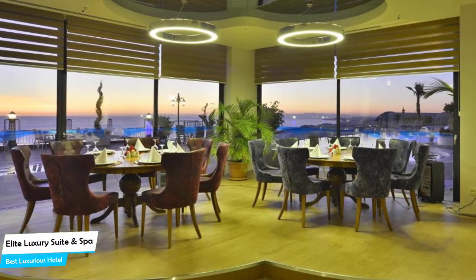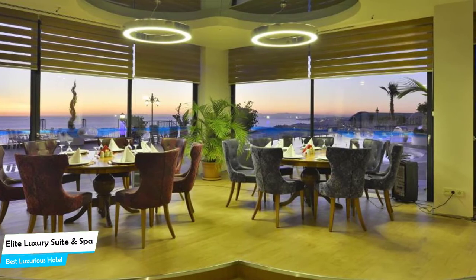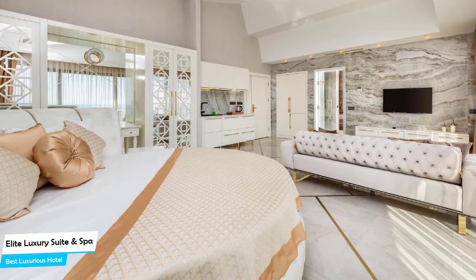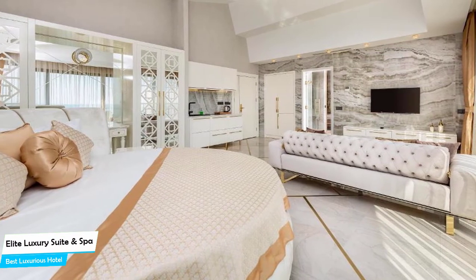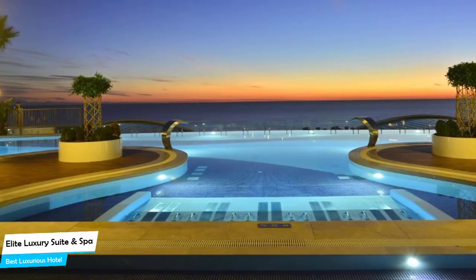The hotel has four room types you can choose from, ranging from 32 square meters to 80 square meters. Most of the rooms have air conditioning, private bathroom, flat-screen TV, minibar, balcony, sea view, free toiletries, sofa, bath or shower, towels, seating area, slippers, refrigerator, electric kettle, and more.